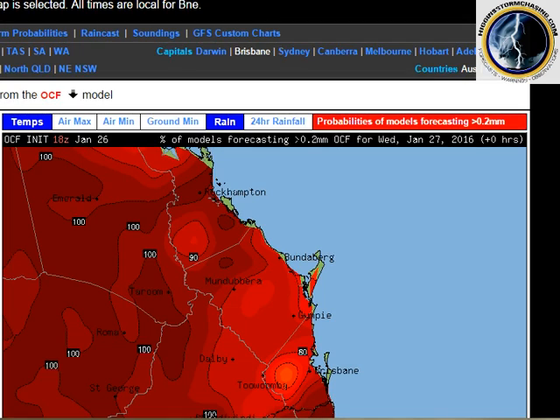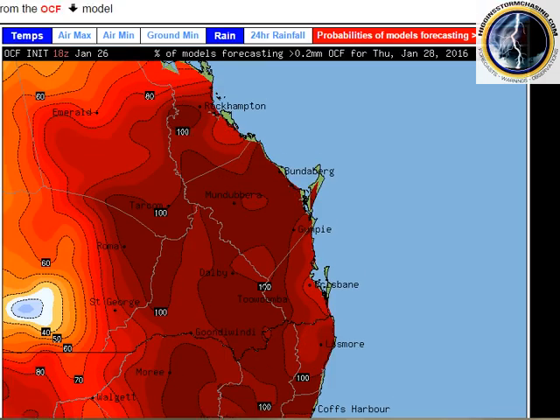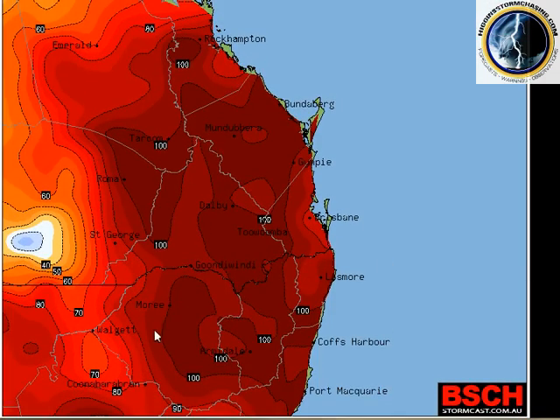If we progress on and have a look at the OCF model — what this is, is a combination of many models forecasting rainfall, any rainfall across a number of computer models. This is Wednesday; you can see that the computer models are very, very keen for some form of rainfall over all of southern and southeast Queensland and northern New South Wales — a hundred percent, meaning all models are forecasting precipitation. We also use this as a guide for severe thunderstorm forecasts. We have a look at the total model spread, which gives us a more confident forecast that precipitation is going to occur, and when you combine those instability levels, you can pretty much lock in severe thunderstorm activity.